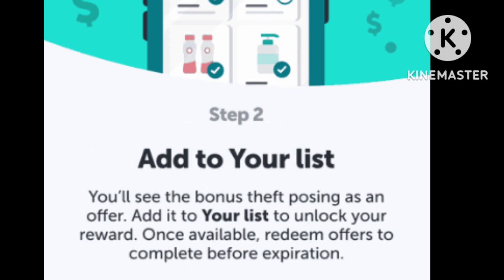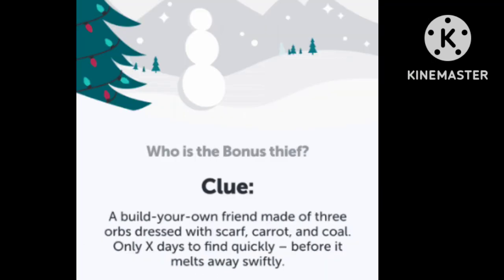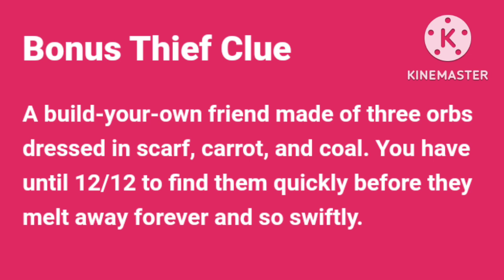So you search the word that is the answer to the clue: a build-your-own friend made of three orbs dressed with scarf, carrot, and coal. You take that word and search it in the search bar of your Ibotta app.